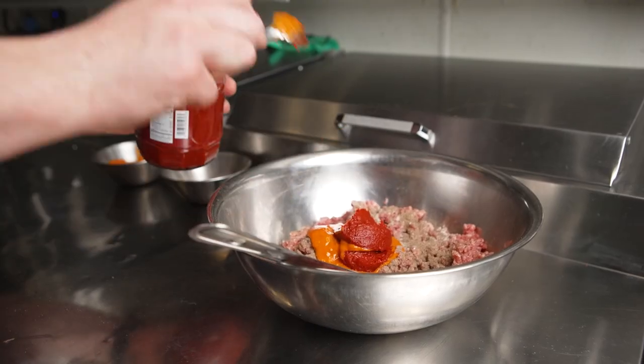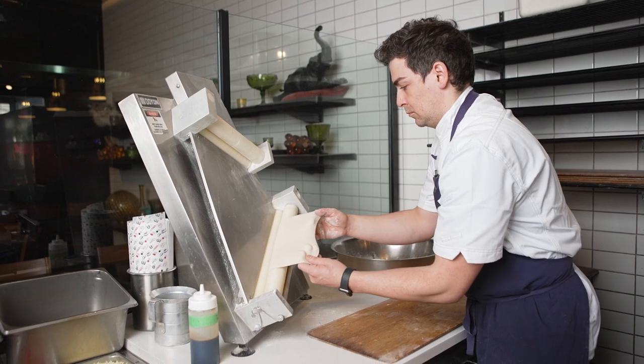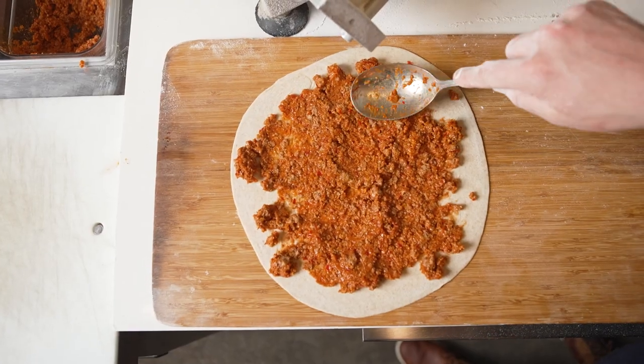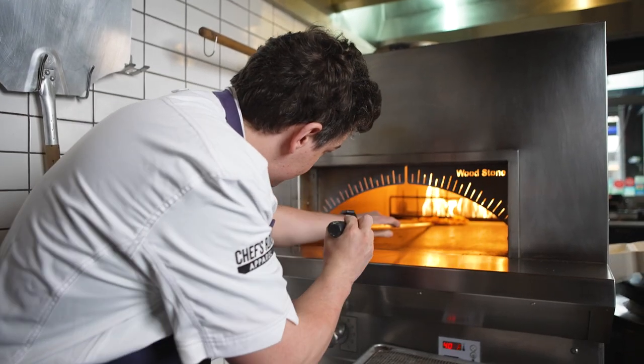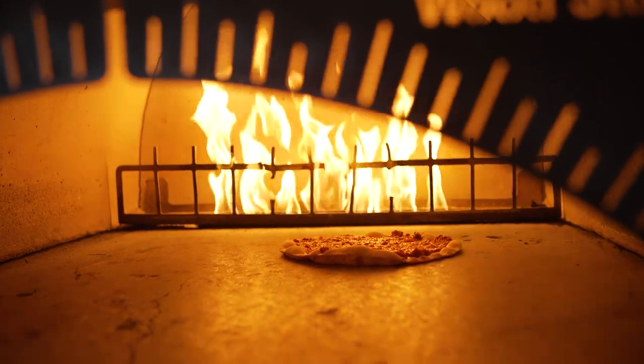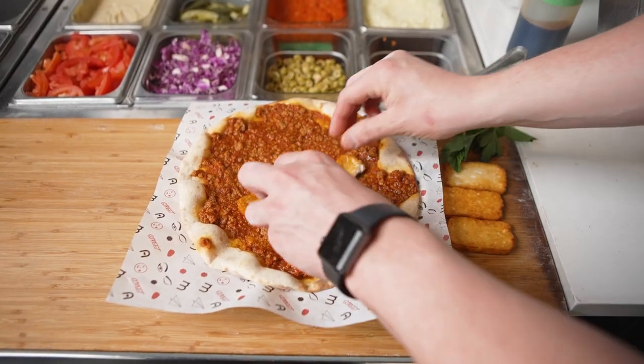We also use the lamb shoulder for our lamb biajeen, which is a take on a classic Lebanese street food. We mix it with tomatoes, garlic, Fresno chilies, allspice, and black pepper, and then we spread it on our house-made bread and bake it in our hearth oven. We top it with fried halloumi cheese, fresh herbs, and pomegranate molasses.